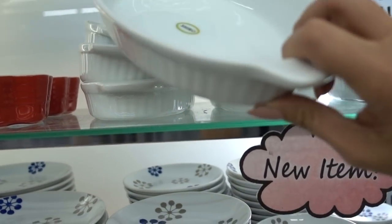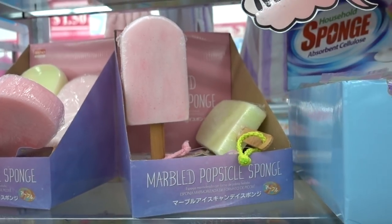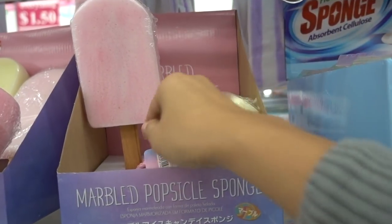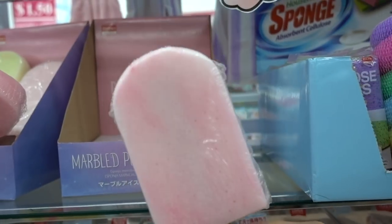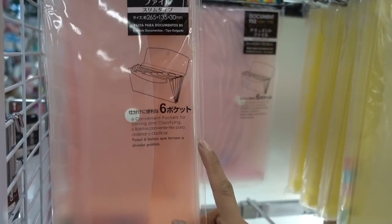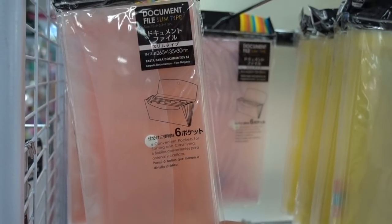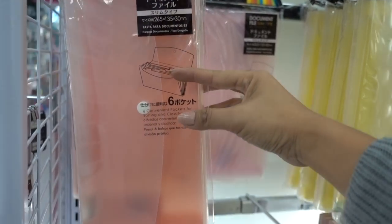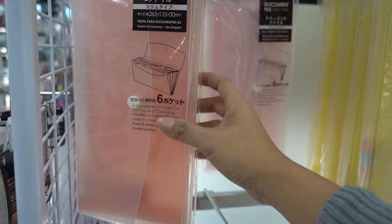These are new items — little baking dishes you can place in the oven. This is also a new item — marbled popsicle sponges. Love the concept. They also have a document file, slim type, with six pockets. The ones I've seen before were smaller, so this is pretty nice — great especially for your receipts.